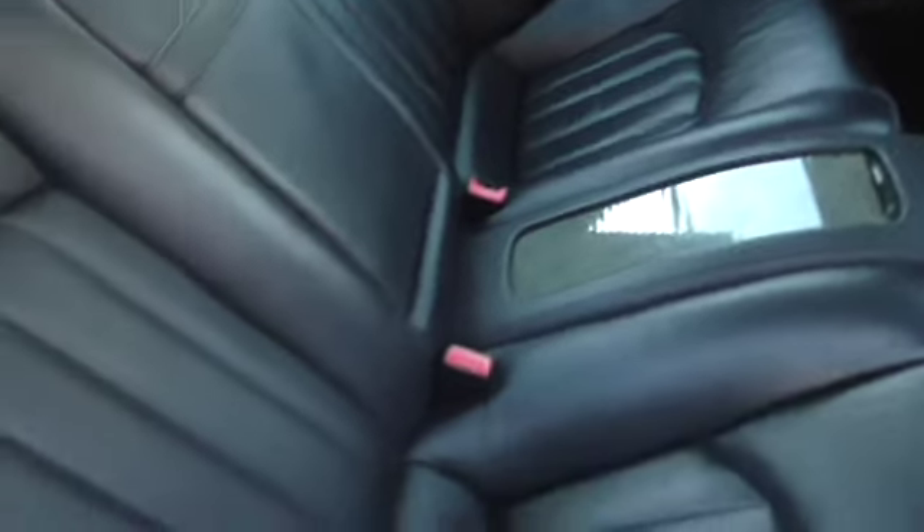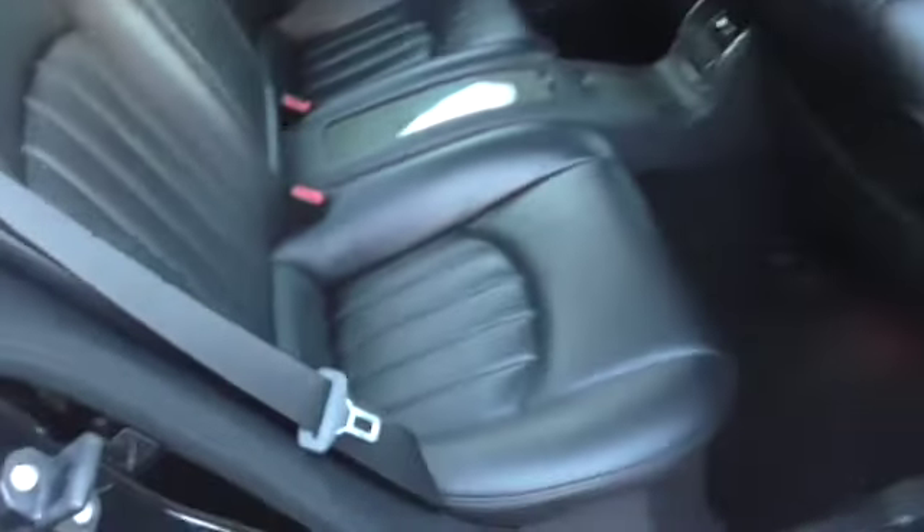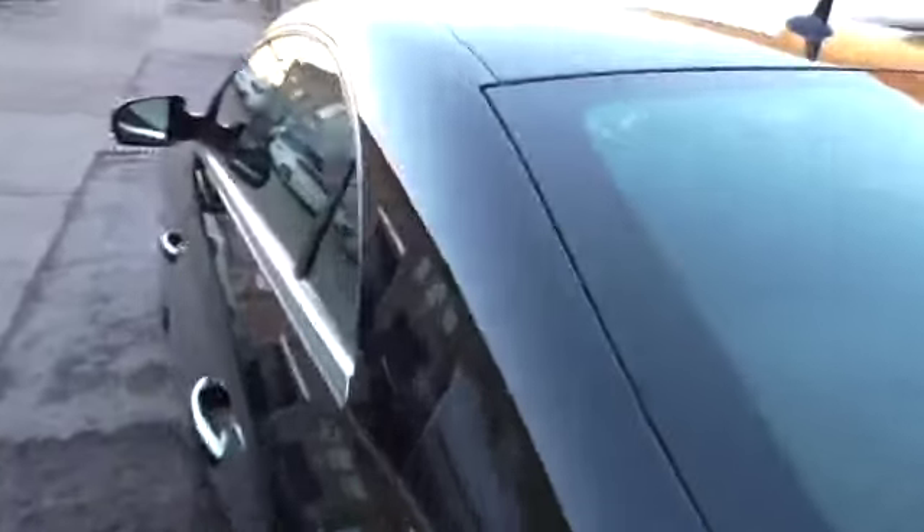The rear is the same — exactly as you would hope it to be. It is in super condition. Same on this side — nothing to report.